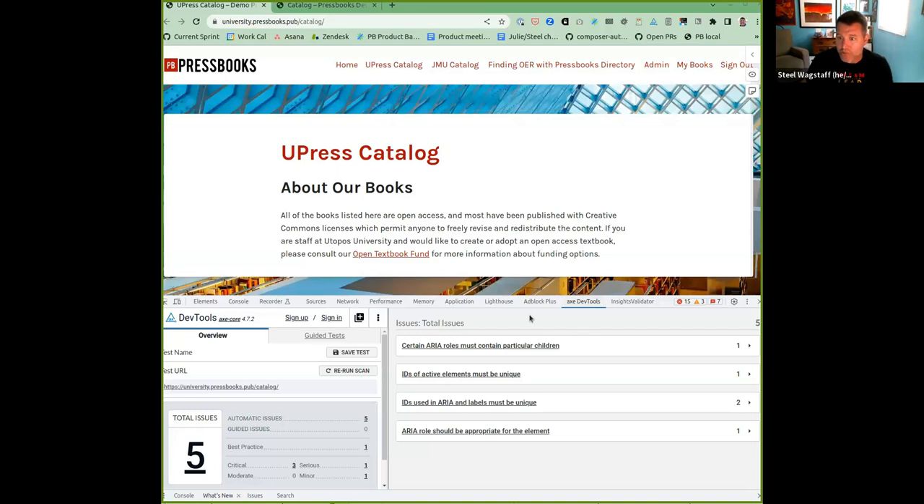The first: as many of you know, we released a network catalog not too long ago. In doing so, we did our best to make sure that it passed all the accessibility guidelines, but we missed a few things. So we fixed those. Let me share my screen and show you very briefly, at a high level, what happened. In your browser, you can install tools that help you do automatic accessibility audits.